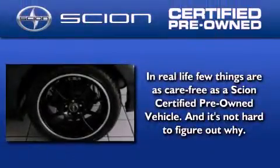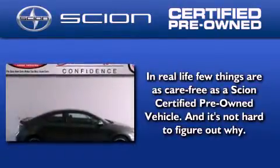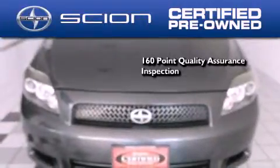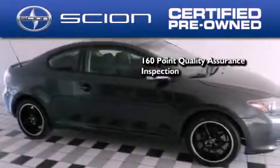With a Scion certified pre-owned vehicle, you can rest easy knowing it has been reconditioned to meet Scion's exacting standards by factory trained technicians. To be a certified Scion, a vehicle must pass a 160-point quality assurance inspection.